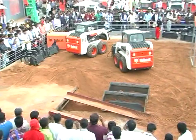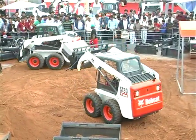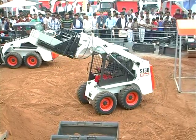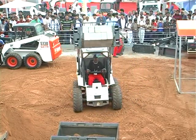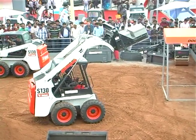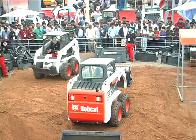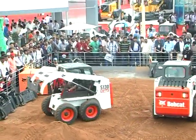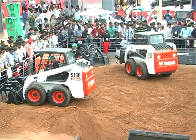Bobcat skid-steer loader, ladies and gentlemen, is a dream machine for any maintenance person. Take a look at this new attachment launched specifically for the Indian construction market — the block handling attachment. This little beauty is a great benefit in the brick manufacturing industry, building construction sites, and industry maintenance. It clamps, lifts, moves, stacks, loads, and unloads concrete bricks of any size directly from the ground. Now you don't need pallets to move bricks at job sites.